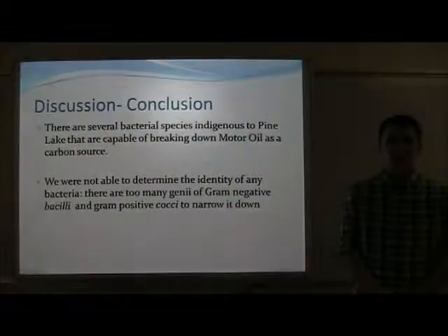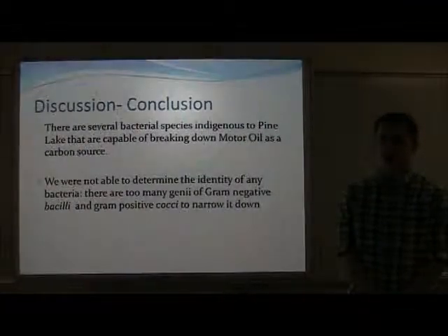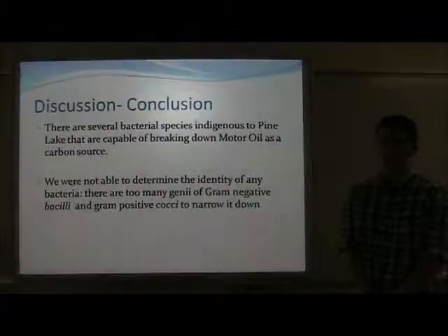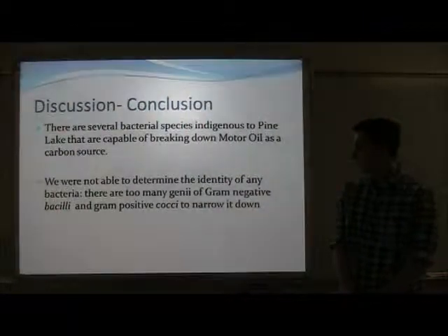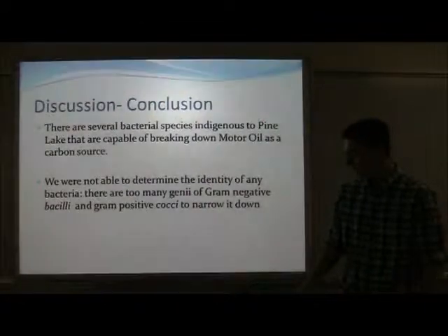The conclusions we can draw from this experiment are that there are several bacteria species in Pine Lake that are capable of breaking down hydrocarbons. However, we were not able to determine the identity of any of these because there are too many genera of gram-negative bacillus and gram-positive coccus to produce a definite answer.